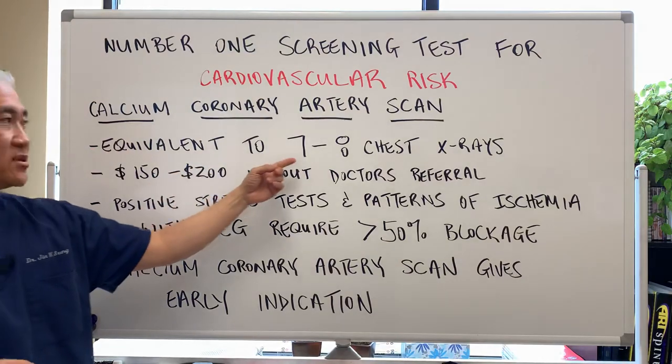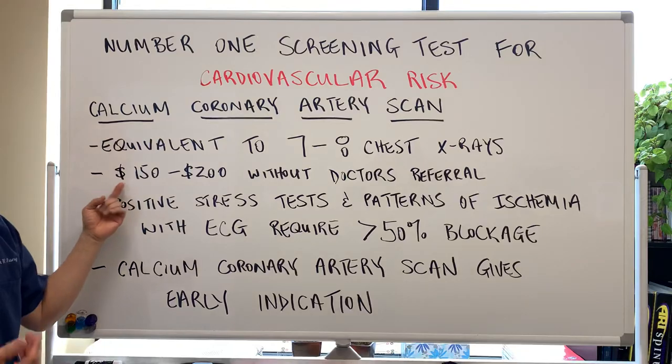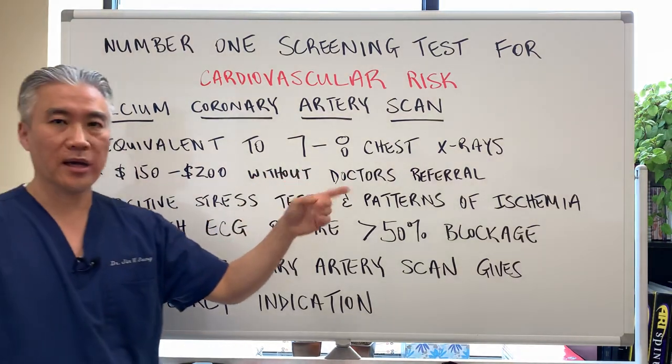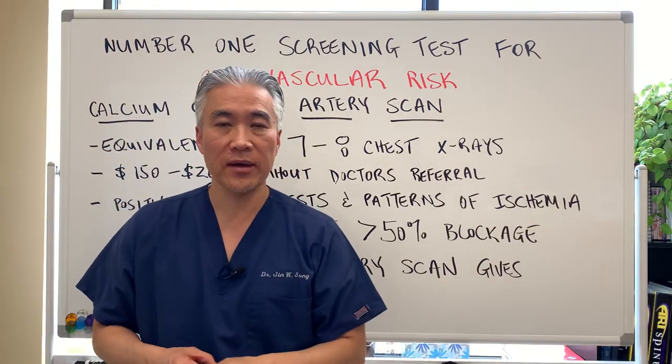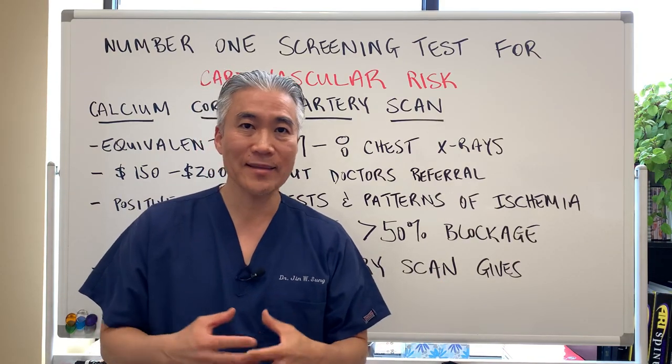It's equivalent to about seven to eight chest x-rays and it costs only $150 to $200 without a doctor's referral. You can go and schedule yourself at a clinic or diagnostic facility and get the scan.